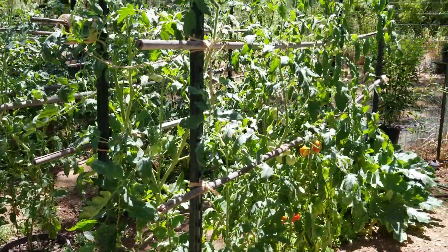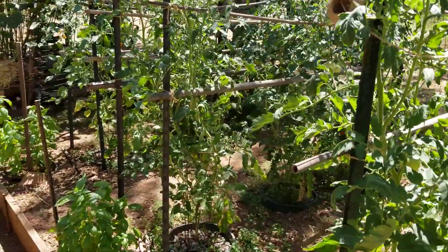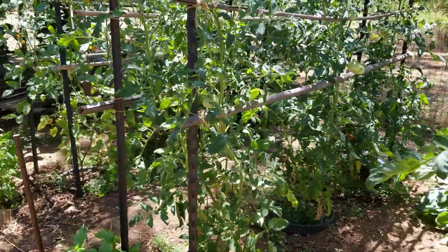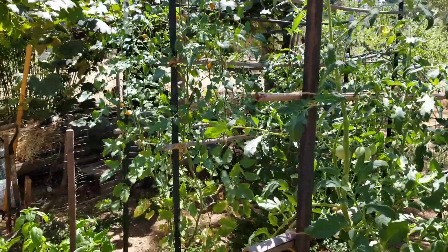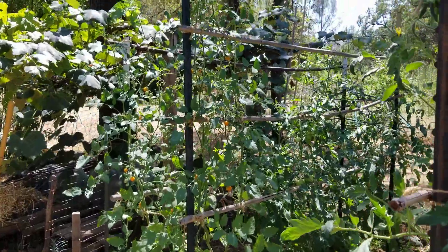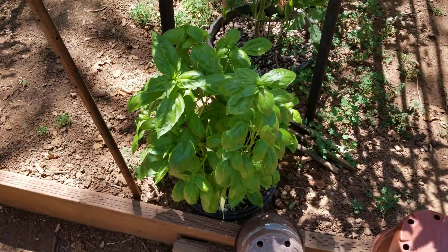Here the tomato trellises are starting to get some good harvests. Plants are about seven feet now. More basil growing at the foot of the tomatoes.